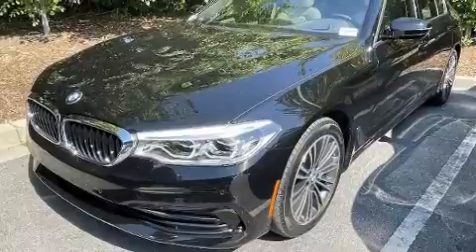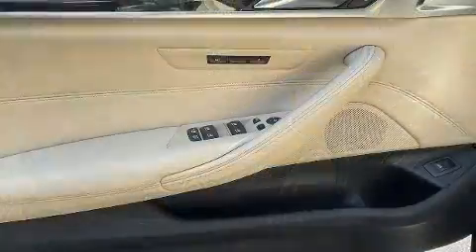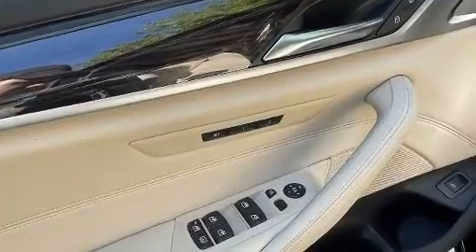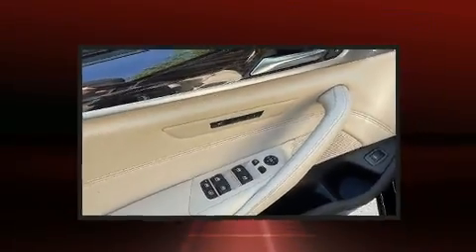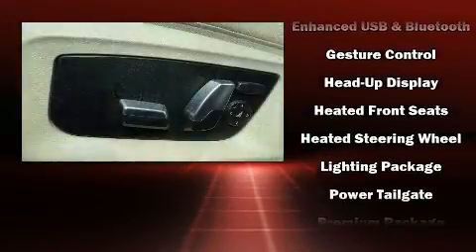BMW ensures the safety and security of its passengers with equipment such as dual front impact airbags with occupant sensing airbag, brake assist, a panic alarm, an emergency communication system, and four-wheel disc brakes with AVS. For added security, Dynamic Stability Control supplements the drivetrain.